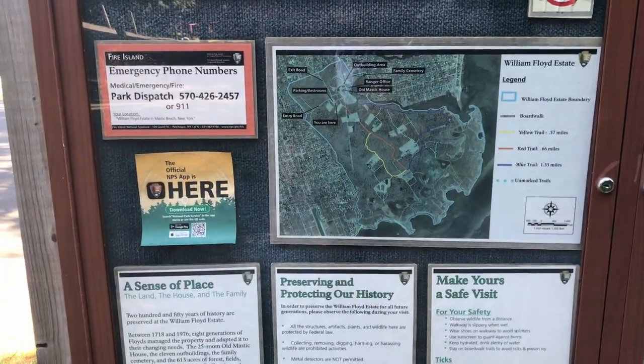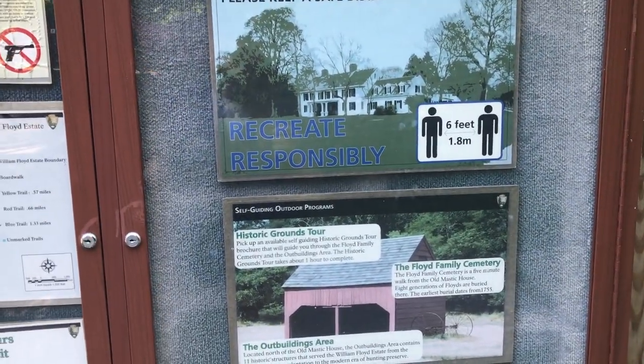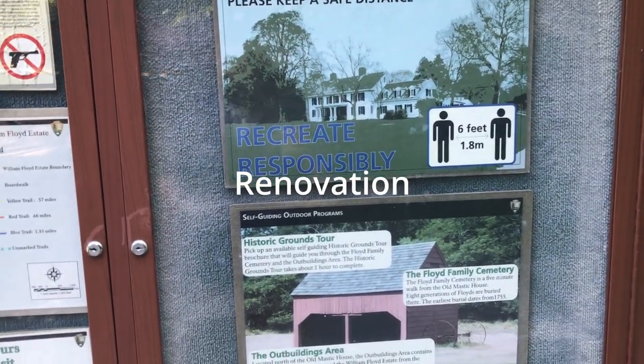Here's a little bit more information about the property and all of that. Right now the house is actually closed for reconstruction.